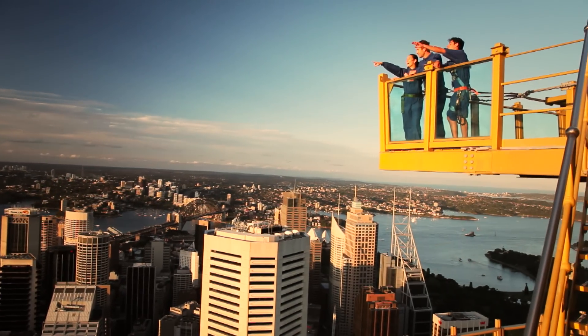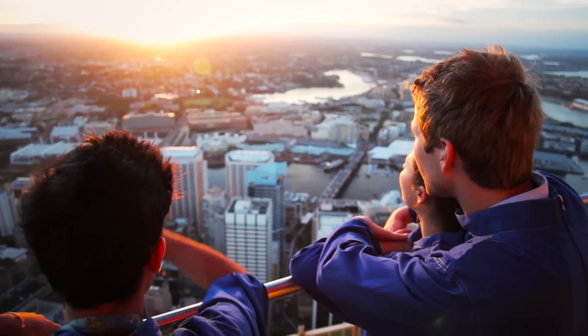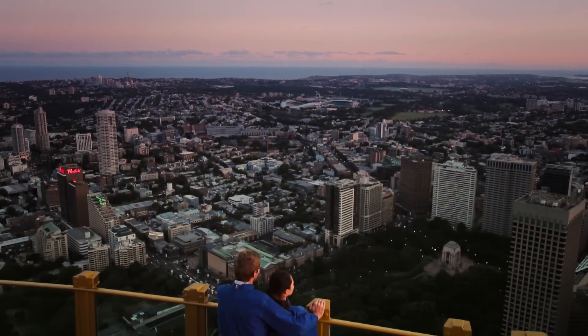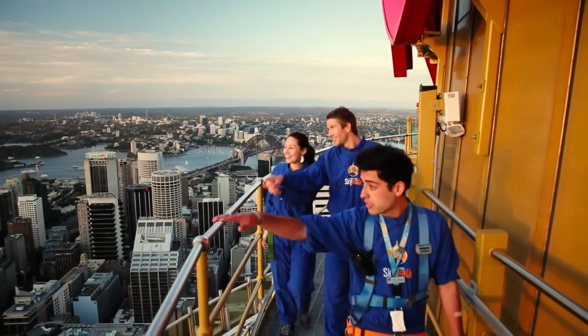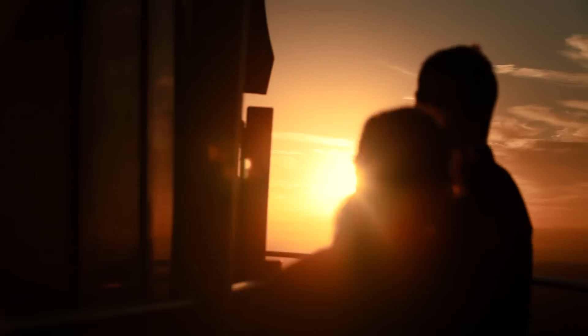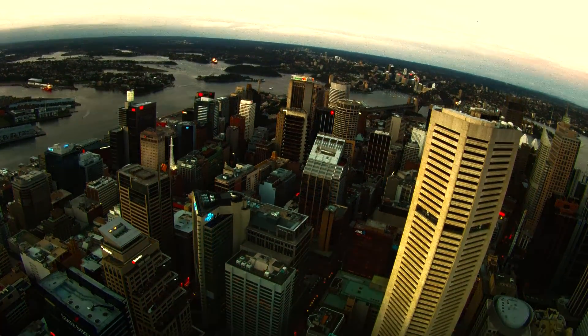The Skywalk Premium Experience allows visitors to soak up exhilarating outdoor open air views 260 metres above ground level. Visitors will be guided by experts during a full 45 minute tour around Sydney's highest peak to view this breathtaking city day or night.